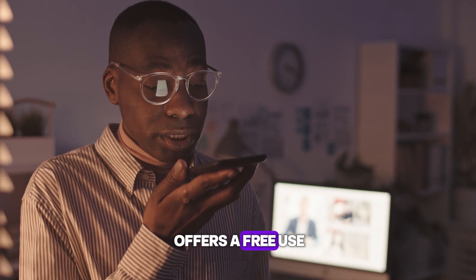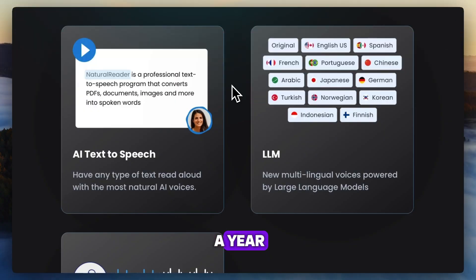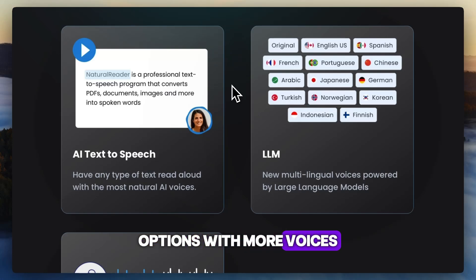Natural Reader offers free use with limits, then premium for $9.99 or $59.88 a year, plus $19 a month or $110 per year options with more voices and features.